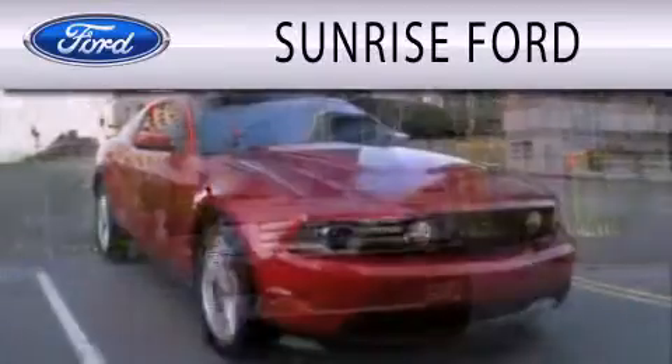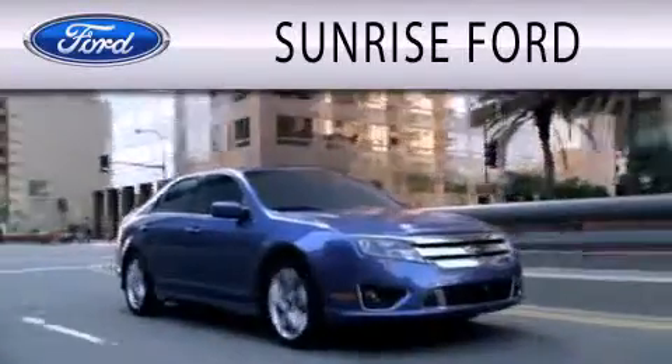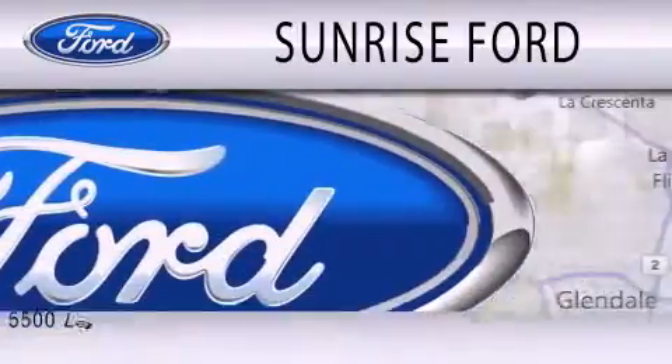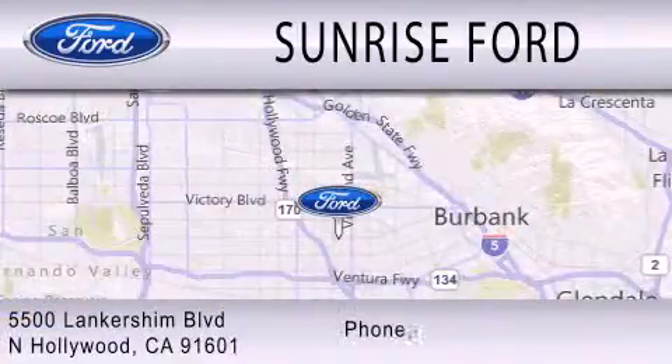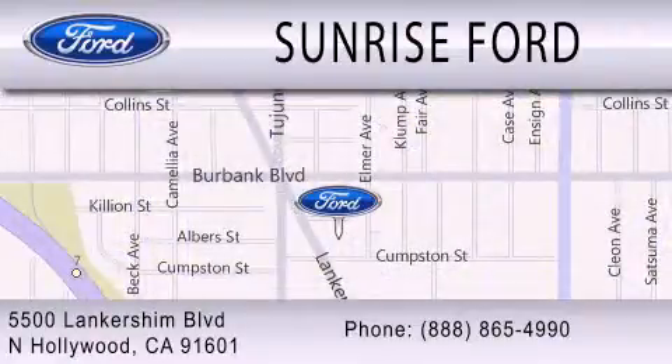Sunrise Ford is dedicated to doing everything possible to ensure that the experience you have selecting your next vehicle is as pleasant as possible. We're located at 5500 Lancashire Boulevard in North Hollywood, and also available at 7500 Lancashire Boulevard.